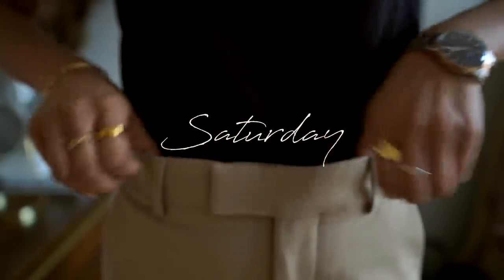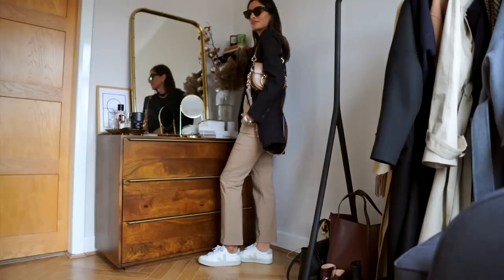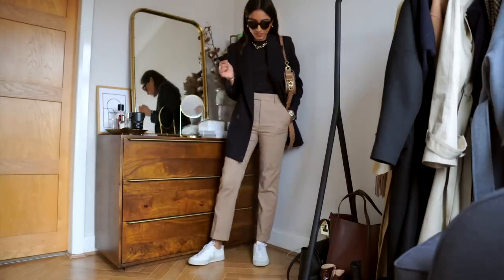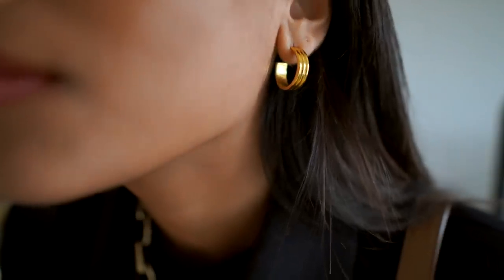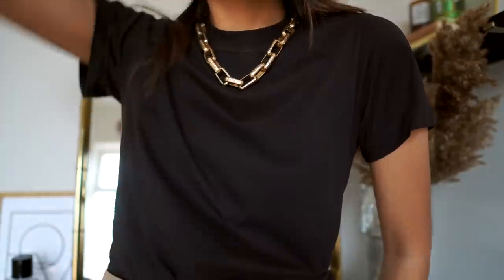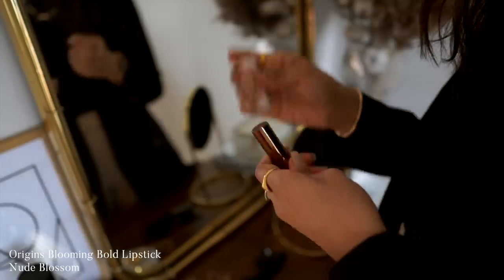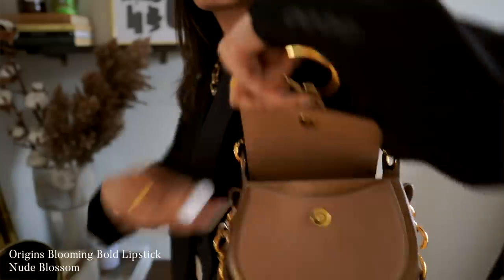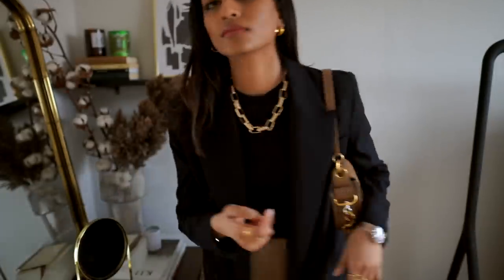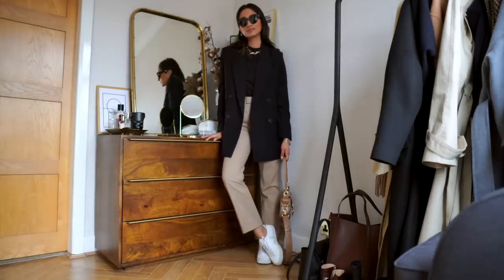Saturdays for me are made for errands and running around, maybe getting coffee or going for lunch, so relaxed is key. I'm wearing this pair of camel trousers from Zara — a very relaxed fit, very comfortable, and the material is really nice and soft to wear all day. Of course I'm wearing them with a pair of trainers from Veja, a classic black tee, and a chunky gold necklace just to tie the whole look together. The perfect nude lipstick to complement all makeup looks — I'm using Nude Blossom again today. I really love wearing gold jewellery with simple outfits because it just adds another dimension and makes it look a little bit more classic and chic.